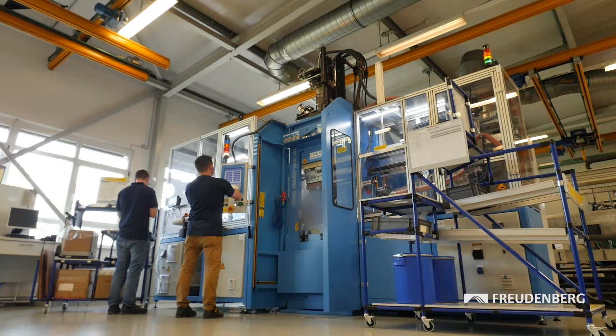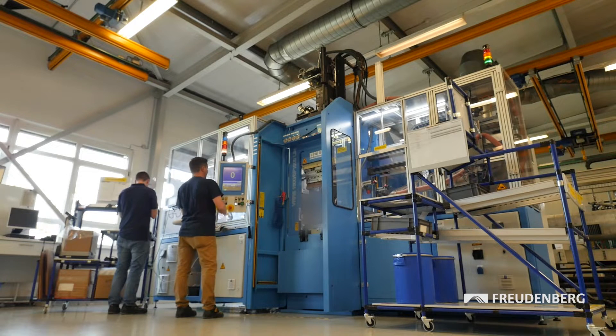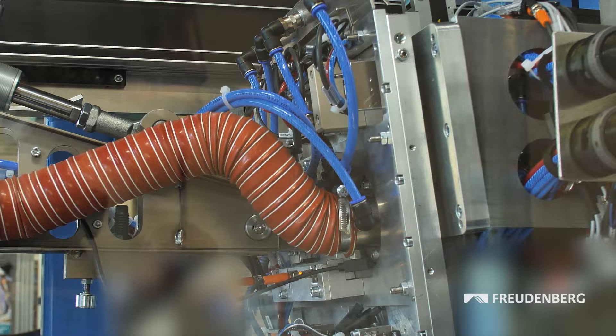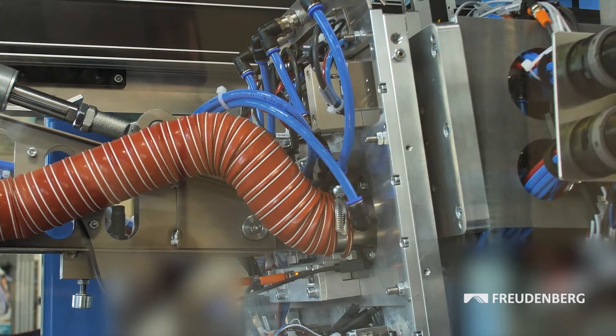The better the elastomer functions in the application, the harder it is to remove from the mold because of its adhesive properties, similar to those of silicone. To optimize the part removal process, FST automated it to make the previous manual operation obsolete.